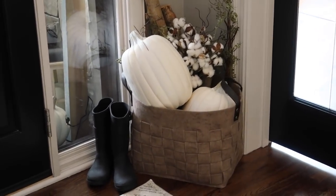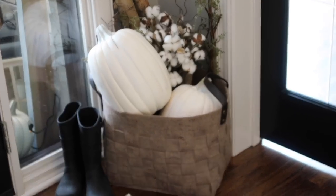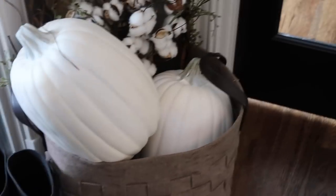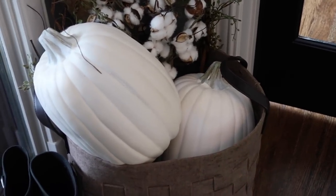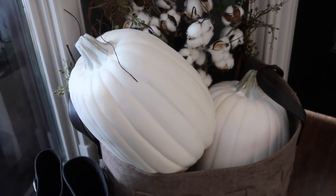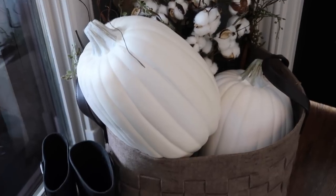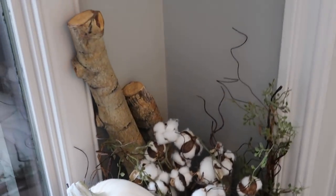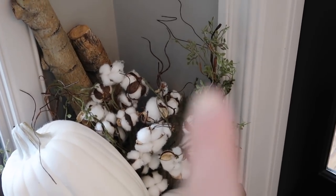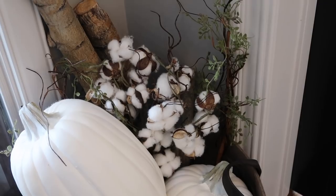When you walk into our home to the left of the door, I've placed this basket right here that I got from Target about two years ago. Inside of it I just have some pumpkins that I spray painted white - they were already white, but I went over them with white chalk paint to take off that sheen. I also went over the stem because some of the stems on pumpkins just look so fake. And then in here I just have some branches that we brought from Colorado, a sprig from Hobby Lobby, and some cotton sticks because fall is not fall without cotton.